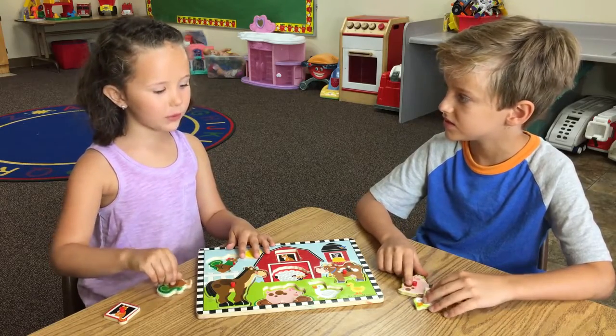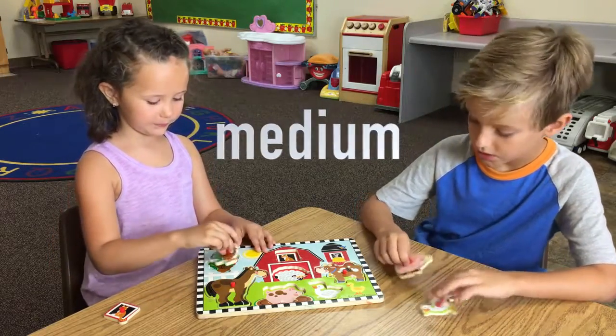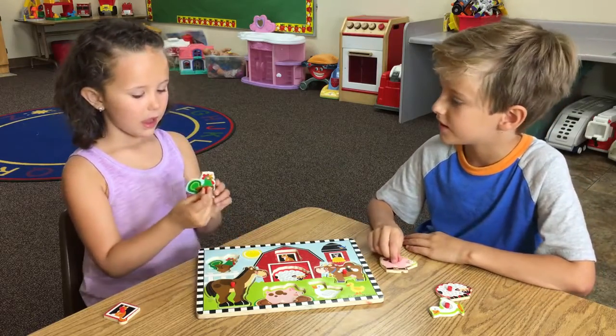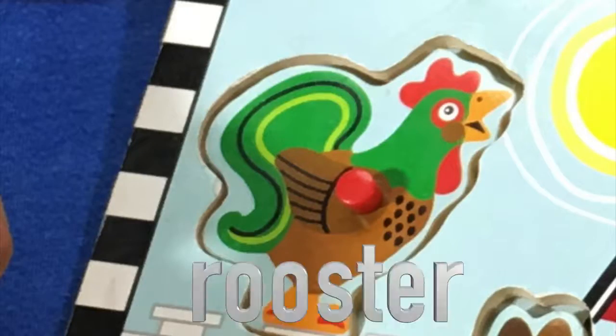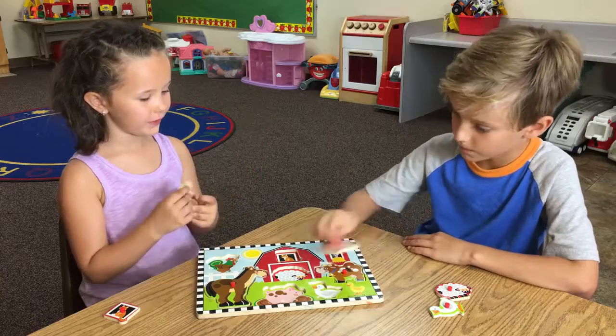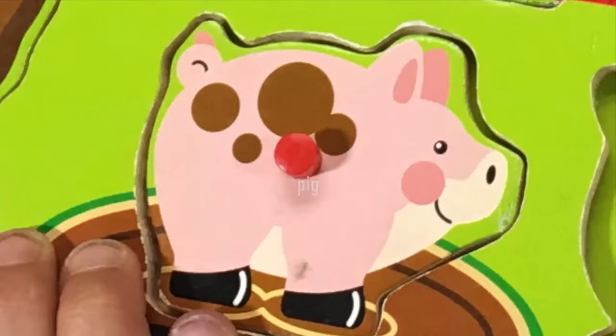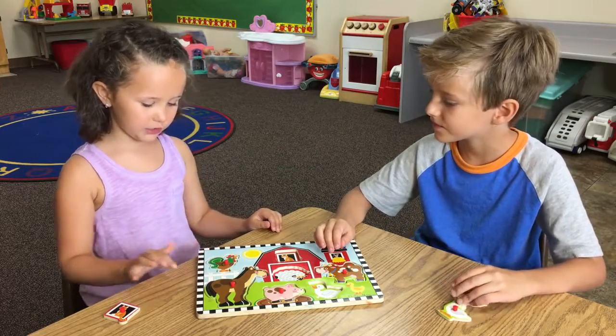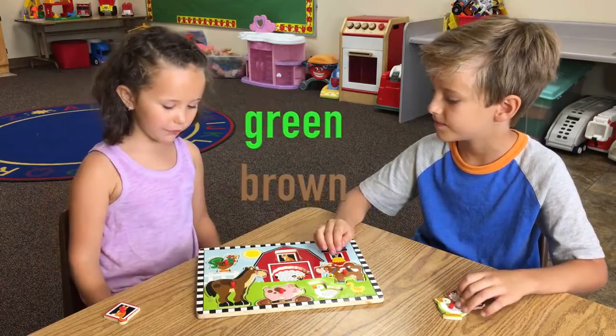So then we are going to do the medium. So which one is yours? A rooster. Mine is the pig. And the pig is pink. And my rooster has green and brown feathers.